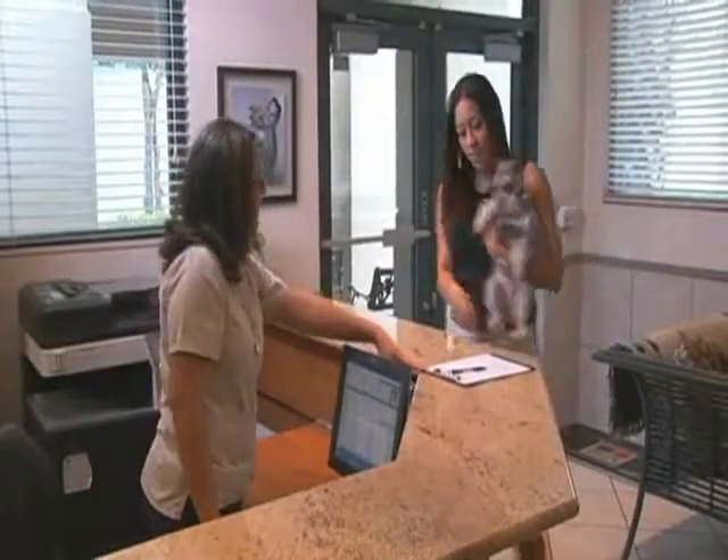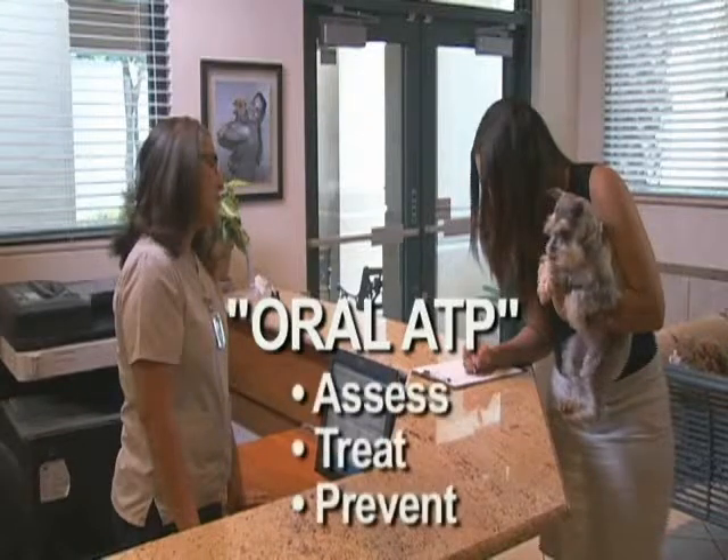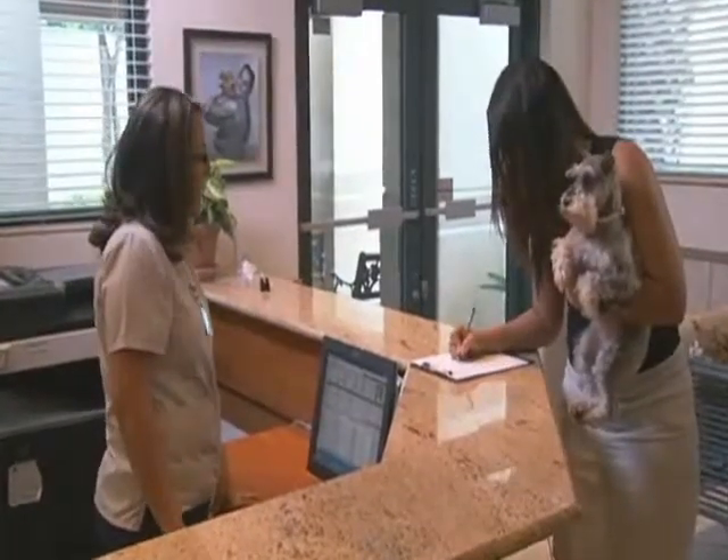Today, Max is here for a dental evaluation. We call this an oral ATP to assess, treat, and prevent any dental issues. This includes a dental cleaning and professional evaluation under general anesthesia.